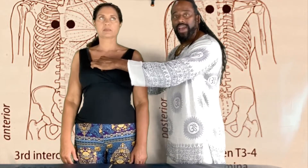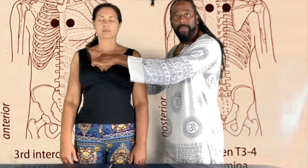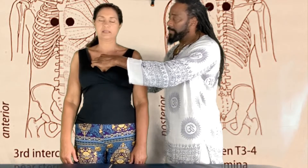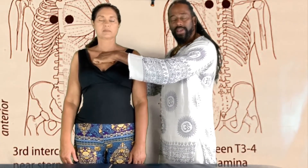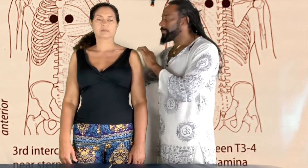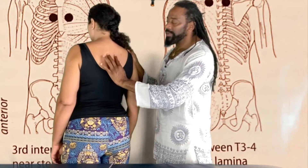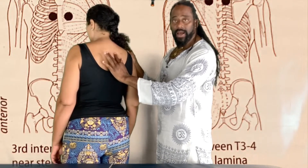This is the neurolymphatic point for our lung. When you touch these points initially, they will be tender. After stimulation, they become less tender — and this helps to reduce the pain of those tender areas in the body. That was the lung: third intercostal space on the sides of the sternum, as well as thoracic three and four on the sides of the spinal column. Those are the areas that we release for the lung.